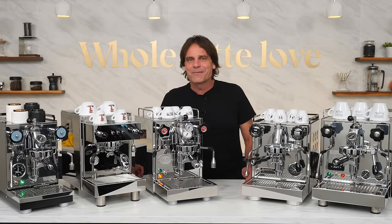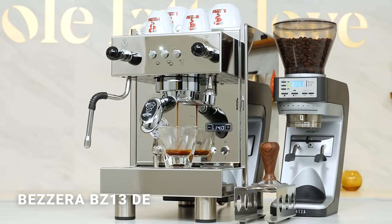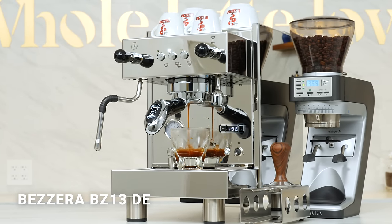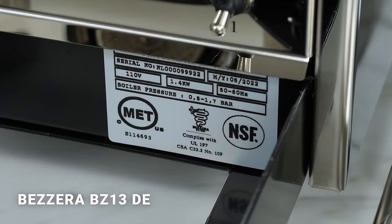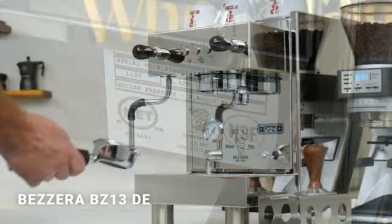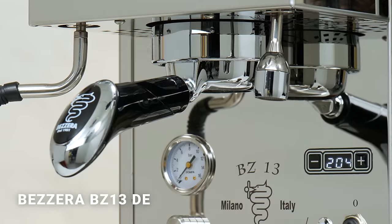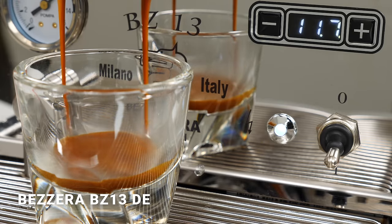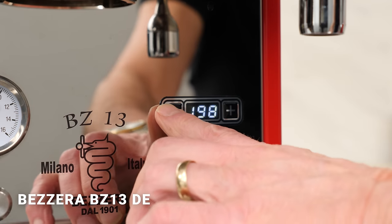The BZ13 has been out for a while, but this new version is a Whole Latte Love exclusive created in conjunction with Bezzera. If you're watching from across the pond, know it's only available in North America. The Bezzera BZ13DE is the only machine in our group that's NSF rated for commercial use. Also unique, it's the only one here not using an E61 group — instead it uses their BZ group with an internal heating element. That combined with full PID control produces accurate brew temps and fast eight-minute heat-up times compared to 20 to 30 minutes for E61 group machines.